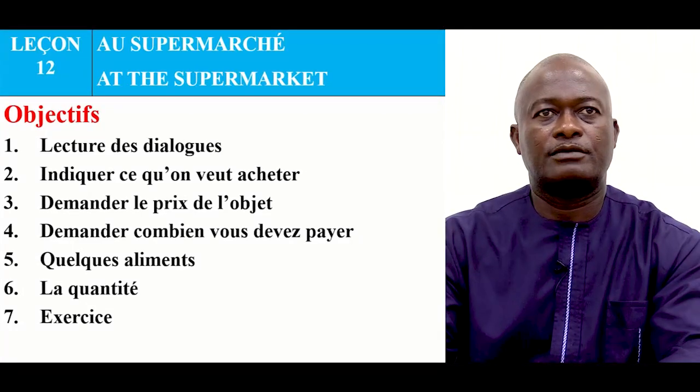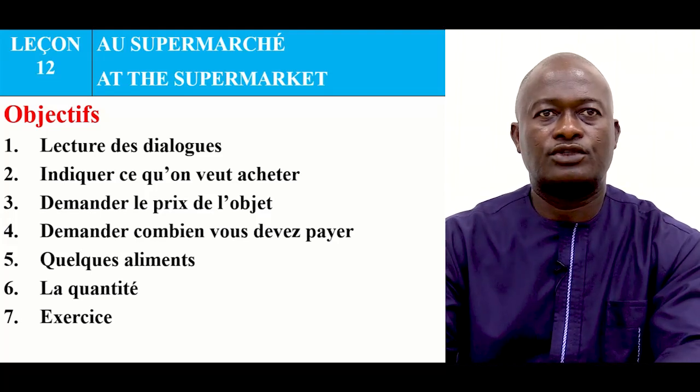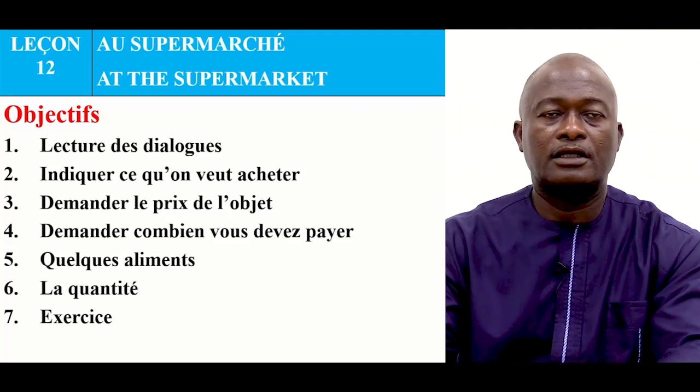At the supermarket, our objectives are the following: lecture and dialogue, indicate what we want to buy, demand the price of the item, and demand the quantity for the exercise.